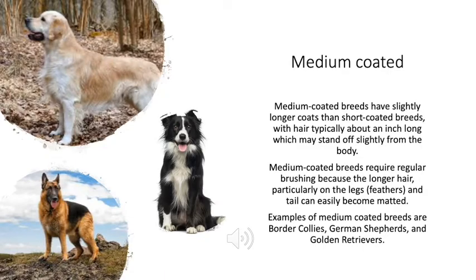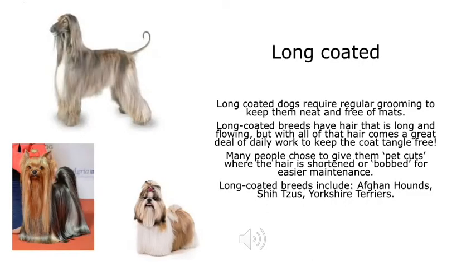Medium-coated breeds have slightly longer coats than short-coated ones, with hair typically about an inch long, which may stand off slightly from the body. Medium-coated breeds require regular brushing because the longer hair — particularly on the legs, known as feathers — and the tail can become easily matted. Long-coated dogs require regular grooming to keep them neat and free of mats. With all that hair comes a great deal of daily work to keep the coat tangle-free. Many people choose to give them pet-type cuts, where hair is shortened or bobbed, for easier maintenance.